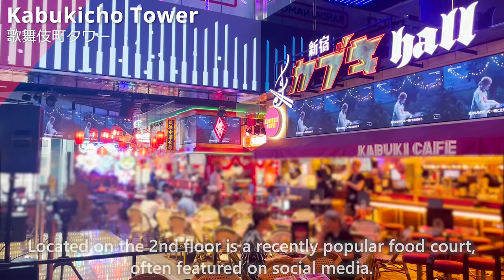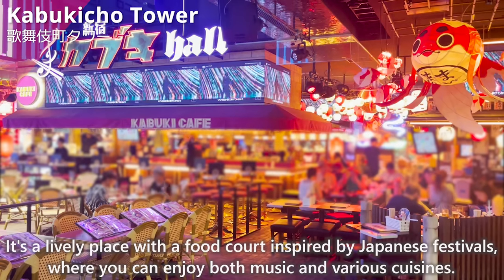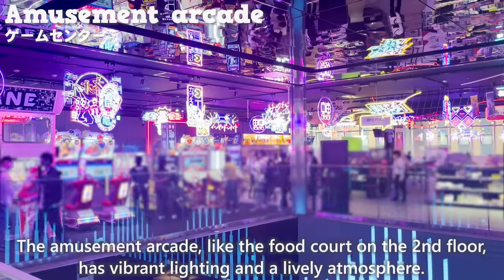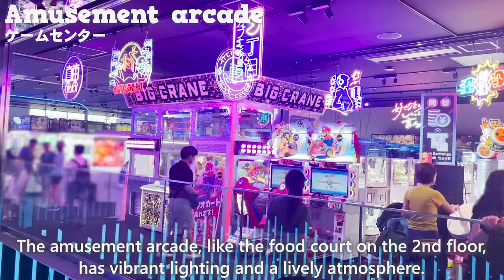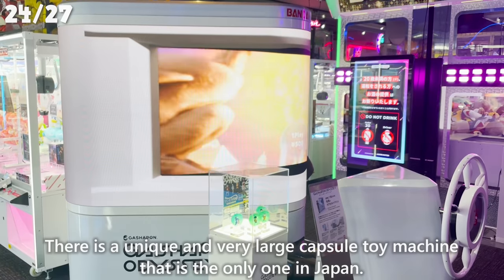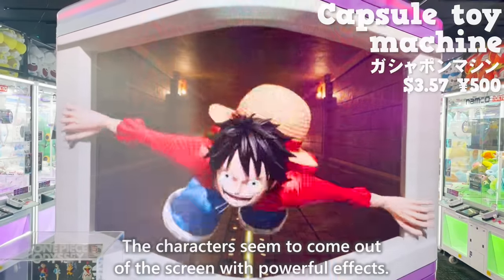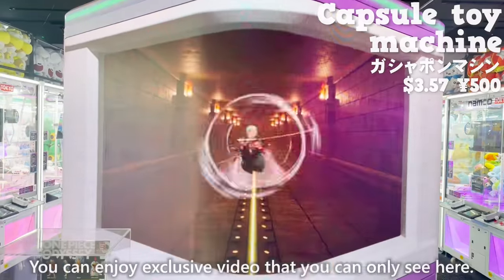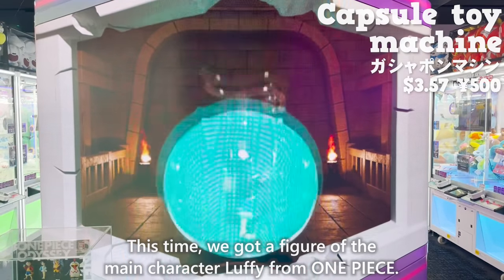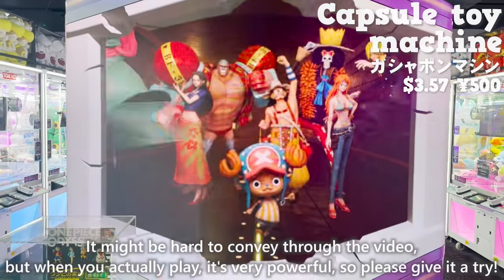The food court is a lively place inspired by Japanese festivals where you can enjoy both music and various cuisines. On the 3rd floor, there is an amusement arcade with vibrant lighting and a lively atmosphere. There is a unique and very large capsule toy machine that is the only one in Japan. You can also enjoy video from the popular anime One Piece — the characters seem to come out of the screen with powerful effects, and exclusive video is available only here. We got a figure of the main character, Luffy.